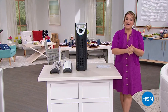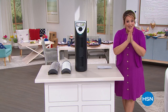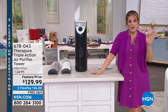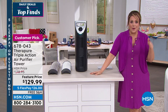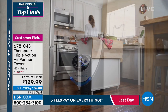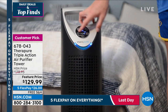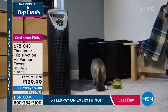Happy birthday, America, and happy birthday, HSN! I'm Leslie — we're kicking off not only our birthday month, 45 years shopping with you, but also our nation's birthday. Two birthdays are better than one. Five flex pay on absolutely everything you buy today, going away at midnight. Let's talk about one of my absolute favorite purchases ever at HSN — I loved it so much I bought one for the twins and one for Liam's room. It's from TheraPure — the triple action air purifier tower, a major customer pick.